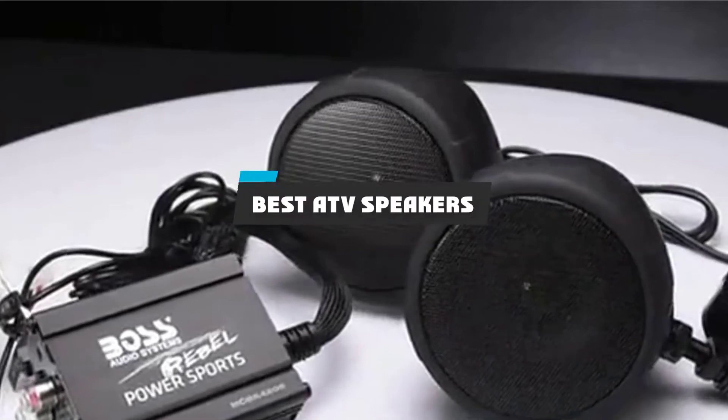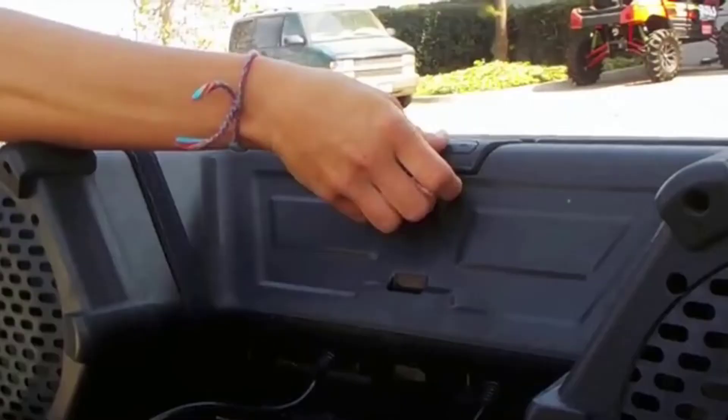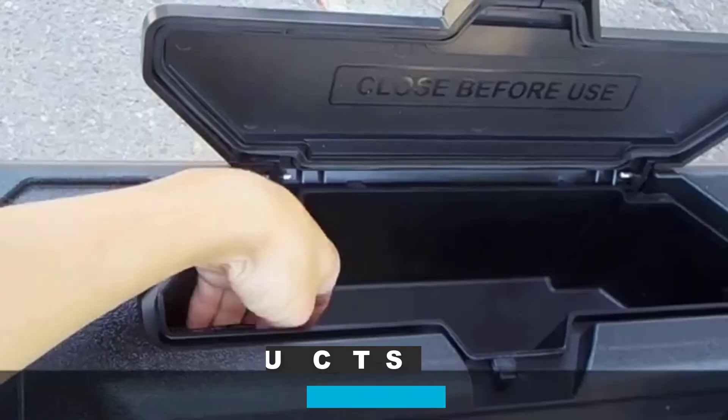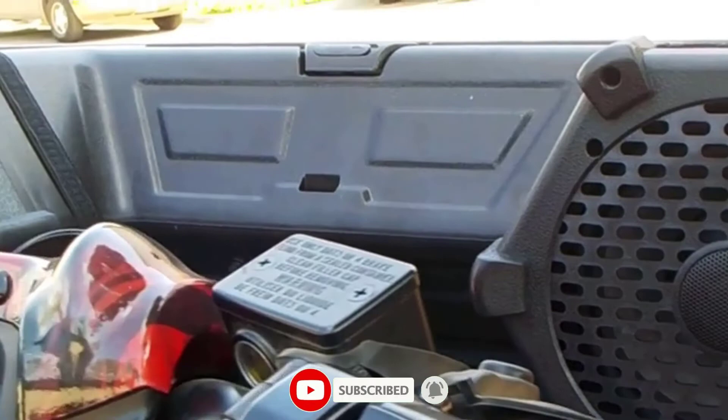If you're looking for the best ATV speakers, here's a list you must see. We made this list based on our personal preference and sorted it based on their features, prices, quality, durability, and reputation of the manufacturers and customer feedback. Also, we've included options for every type of customer. So let's get started.